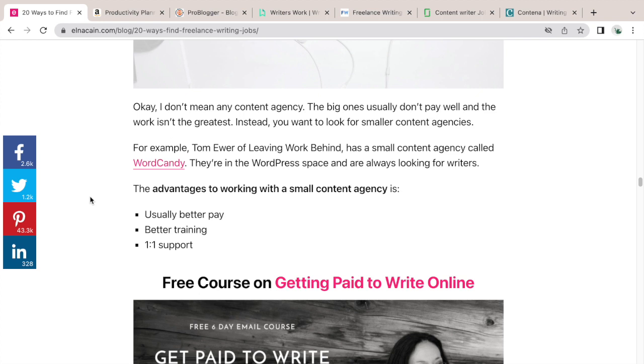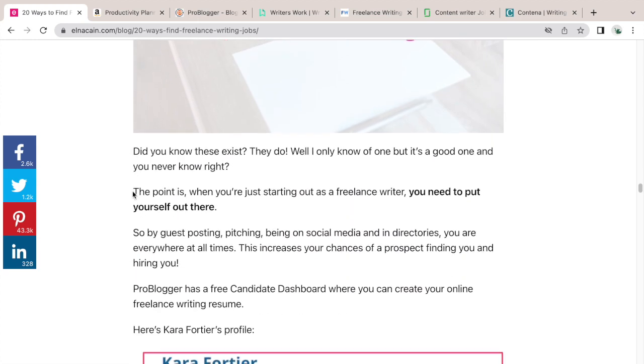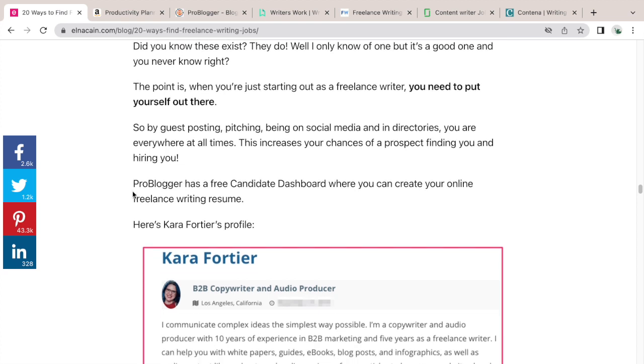Number seventeen: use a content agency. Many freelance writers start this way — finding marketing and content agencies to work for. Sometimes the pay isn't the greatest, but you gain experience and learn client expectations. I list Word Candy because I know Tom is a prolific and credible writer who's been around for many years. In my course Write Your Way to First 1K I also list some boutique content agencies that not many people know about.